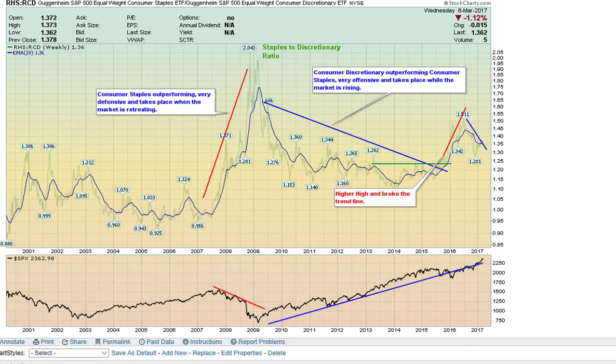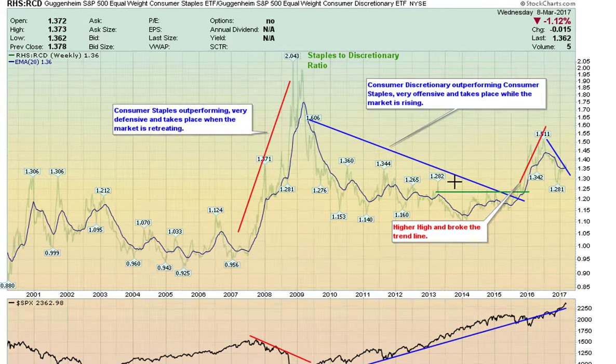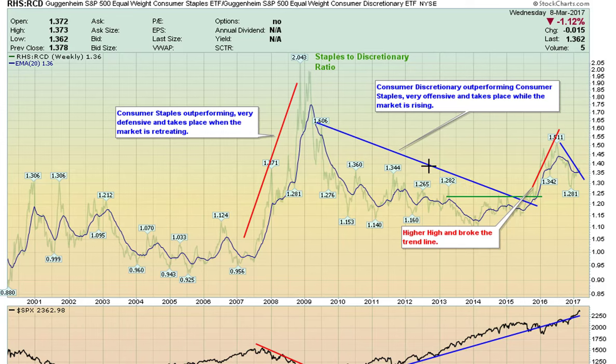Just wanted to take a quick look at consumer staples relative to consumer discretionary. You can see that when consumer discretionary is outperforming — this is the blue line — the markets usually rise, and that's still happening at this point. We saw a little bit of weakness a while back where consumer staples were outperforming, but right now overall the consumer stocks have not been doing well. I don't know whether that has to do with the current state of taxes or interest rates we see coming in the future, but I think it's going to take a while for this to settle out.